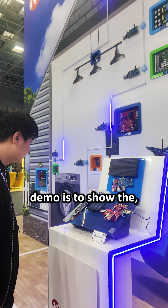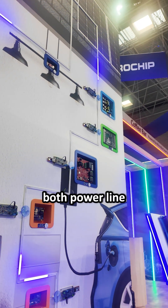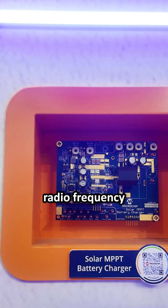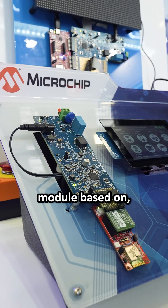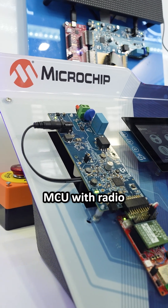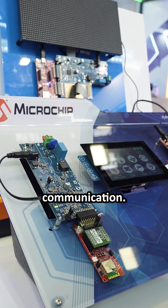The purpose of the demo is to show the benefit of hybrid communication — both power line communications and radio frequency communication. To my left, there is the communication module based on MCU with a radio frequency modem plus the power line communication.